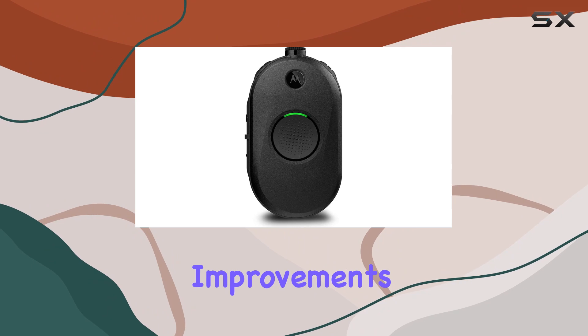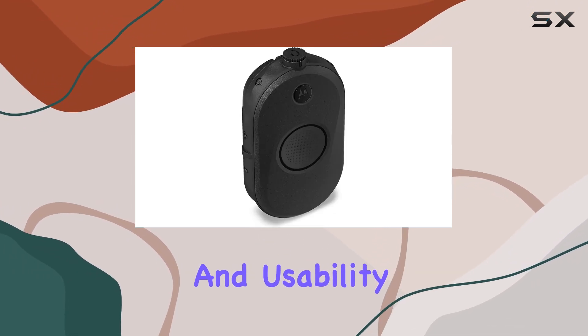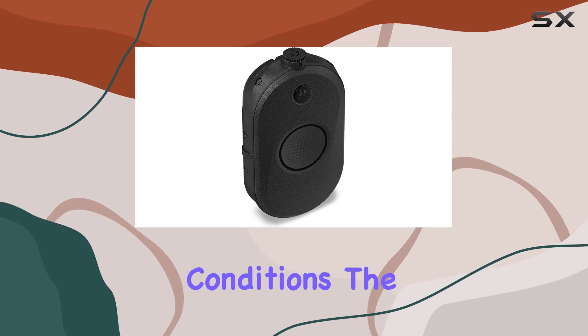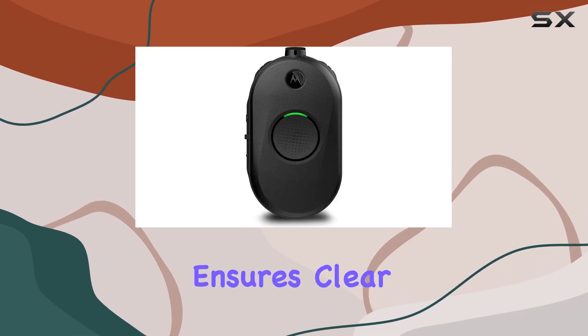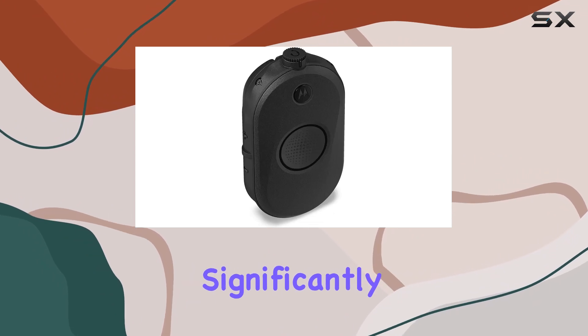One of the notable improvements is the enhanced glow ring, which aids in visibility and usability in various lighting conditions. The earpiece accessory ensures clear audio reception, enhancing the user experience significantly.